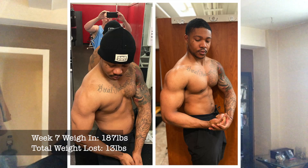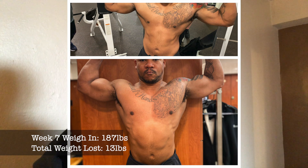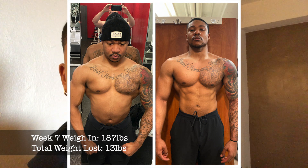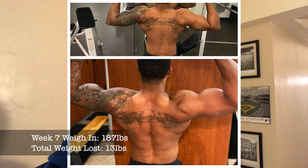I got stuck around 187, hit a wall, so I'm officially carb cycling. I'll be giving myself one high carb day, three no carb days, and three low carb days. I've also shortened my eating window from eight hours to about six to six and a half hours, just to help speed up the process and add a little bit of a shock to my body.